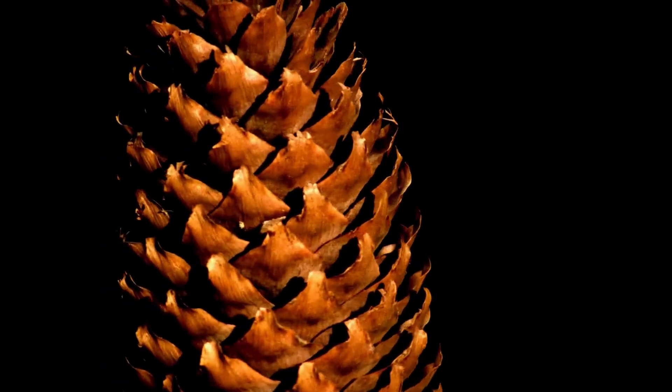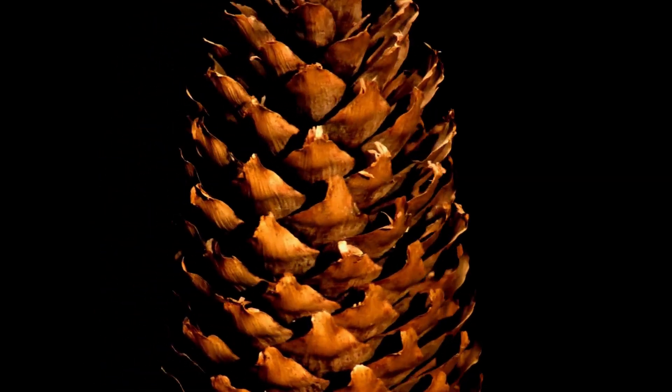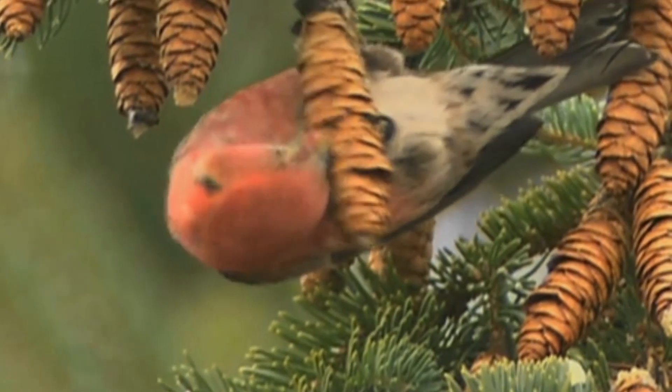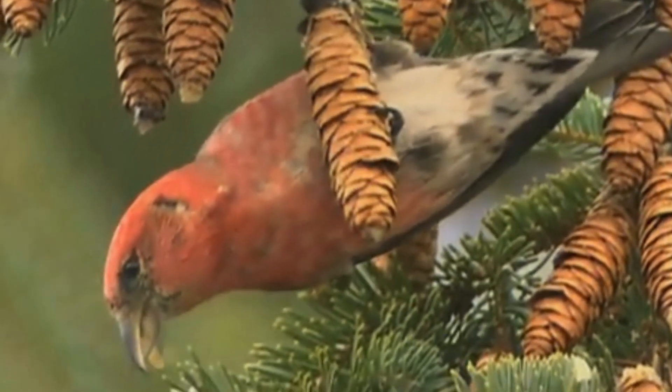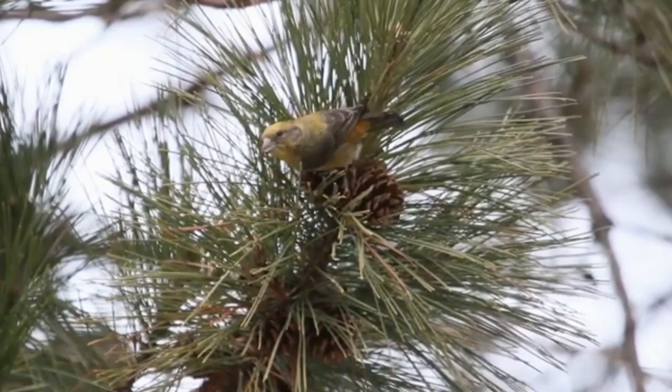Their crossed beak isn't evolution's whim, but a precision instrument created for one specific task. Imagine trying to extract a seed from a spruce cone with regular pliers — nearly impossible. Now imagine specialized curved pliers designed exactly for this purpose. That's what a crossbill's beak is.